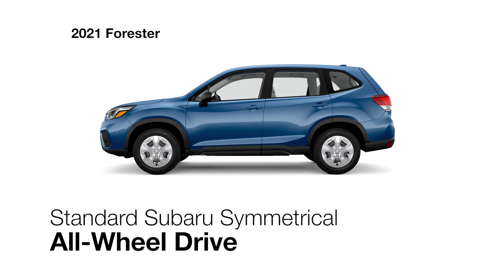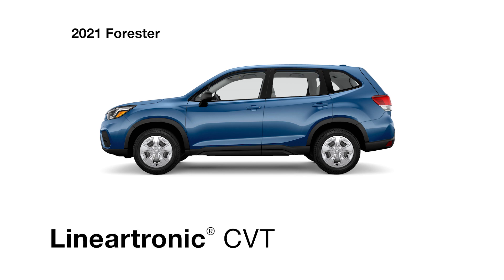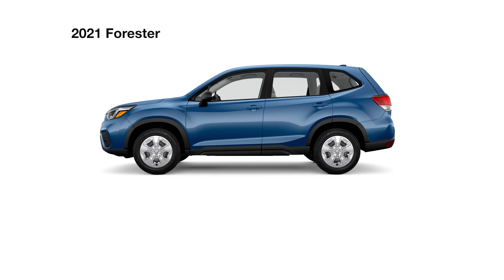With standard Subaru symmetrical all-wheel drive, active torque vectoring, and a Lineartronic continuously variable transmission, the Forester has all the capability you'd expect of a Subaru.